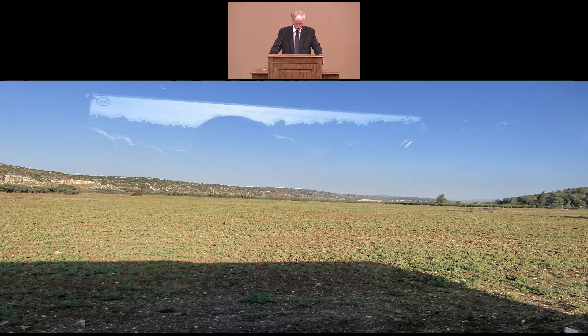We also went to the Valley of Elah, which is the likely battlefield where Israel fought the Philistines and the likely location where David killed Goliath. 1 Samuel 17 tells us that the Philistines were camped on a mountain at Succa and that the Valley of Elah was before them. The exact location of Succa is known today, and the Valley of Elah is there before it, just like Scripture speaks of.